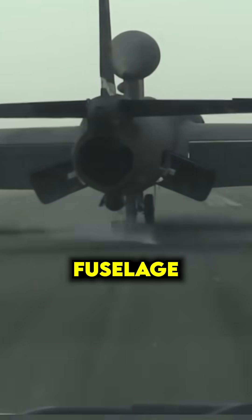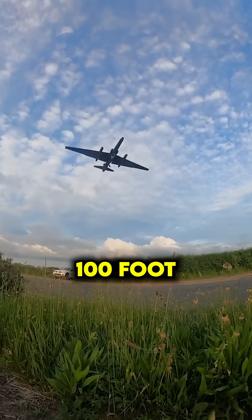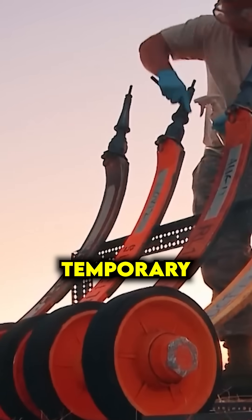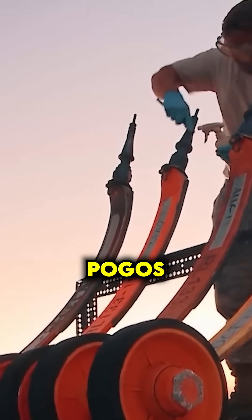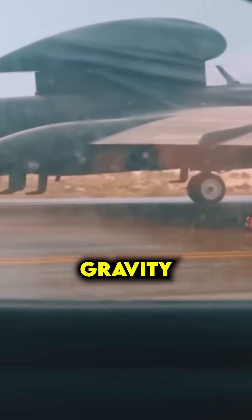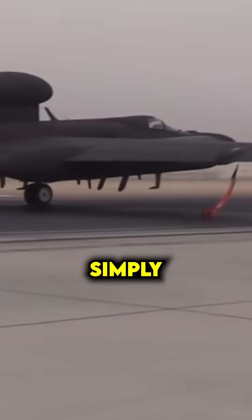Just two wheels under the fuselage, but that left its enormous 100-foot wings with no support while taxiing. The solution? Temporary struts nicknamed pogos. They hold the wings steady on the ground, but once the plane takes off, gravity does the rest. The pogos simply fall away.